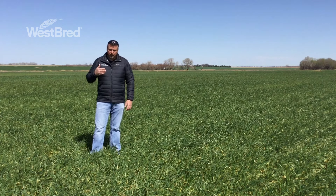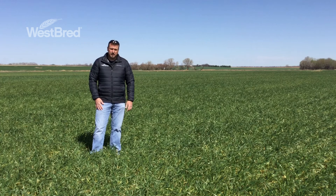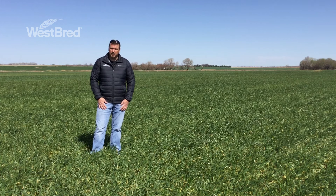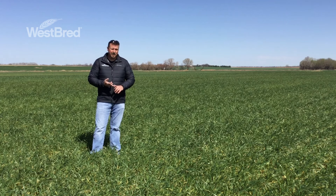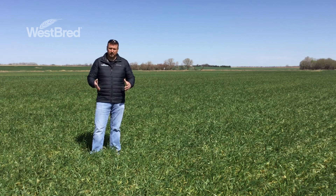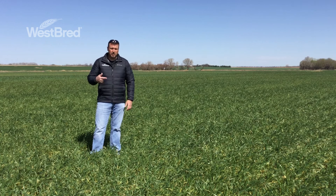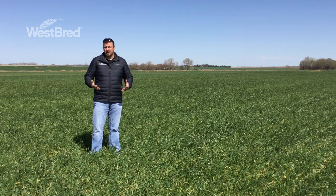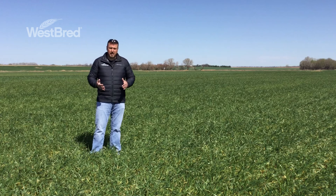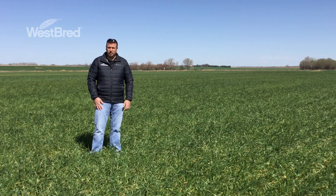If you've scouted your fields and determined you have only a minimal amount of damage, by all means keep that crop, manage it like you normally would, and take it to harvest. If you've determined that you've had too much damage, you have a couple of options. You can destroy it by haying or silaging — if you do that and all your nitrogen has been applied to the wheat crop, make sure you're testing for nitrates before you feed that. The next option is to destroy and plant a fall harvested crop; if you've applied a herbicide, make sure you're checking the label for recrop intervals. No two freeze events are the same — if it happens, be patient, scout your field, and I hope this video helps you find the best solution for your particular situation.